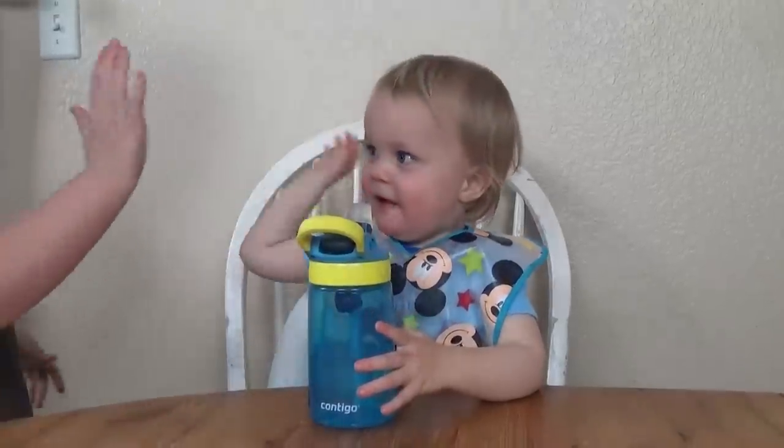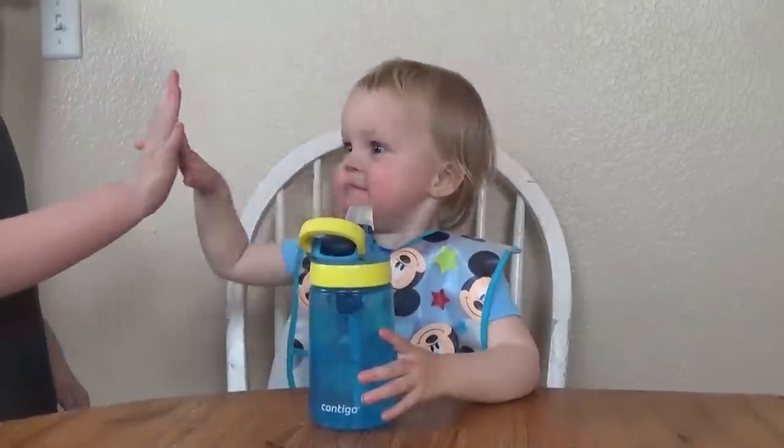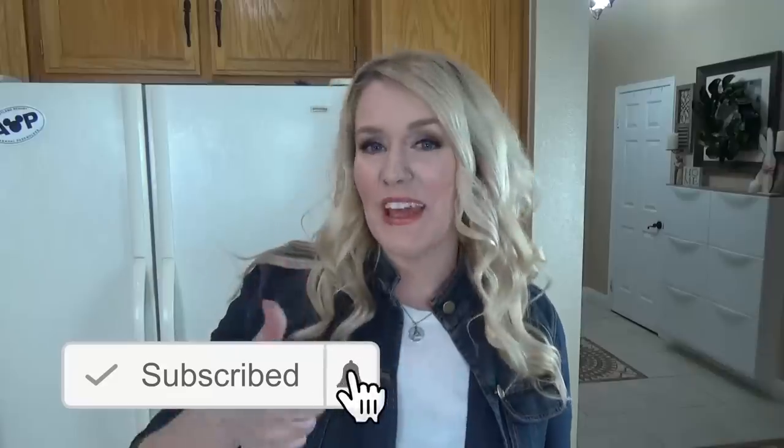If you're new here, my toddler's name is Griffin, and he's almost two. Sometimes he's a picky eater and sometimes he's not, so we shall see how this week goes. Make sure to hit that red subscribe button, and give this video a big thumbs up if you like videos like this. Now let's get started.